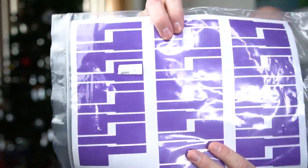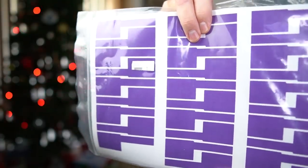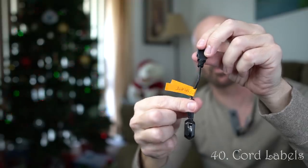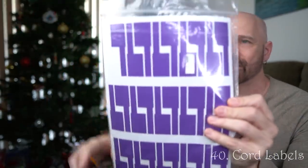These are cord labels. You basically write on them so you keep your cords straight. Someone like me who has so many cords laying around — not just products I review but products I use around the house — having a bunch of these cord labels has been a lifesaver. They're not expensive and they're very useful.